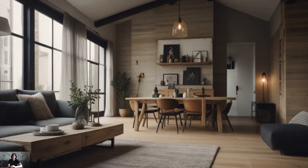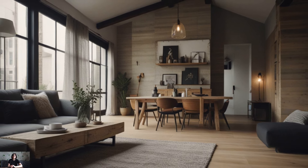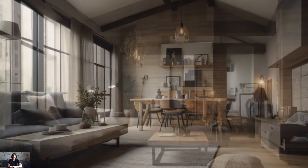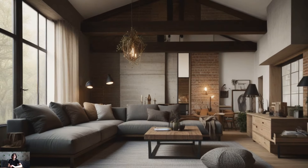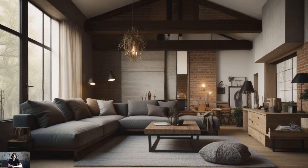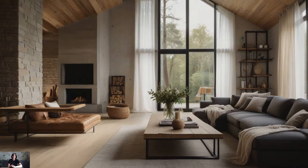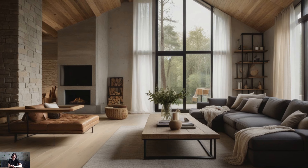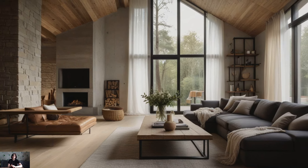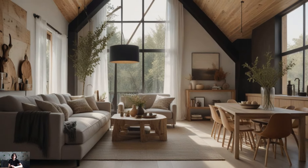Embrace simplicity. Above all, embrace the simplicity and authenticity of modern farmhouse living. Focus on quality over quantity, choosing timeless pieces that will stand the test of time. Keep clutter to a minimum and allow space for the beauty of natural materials and textures to shine through. By embracing simplicity, you can create a modern farmhouse interior that is both comfortable and stylish, providing a sanctuary for you and your loved ones to enjoy for years to come.